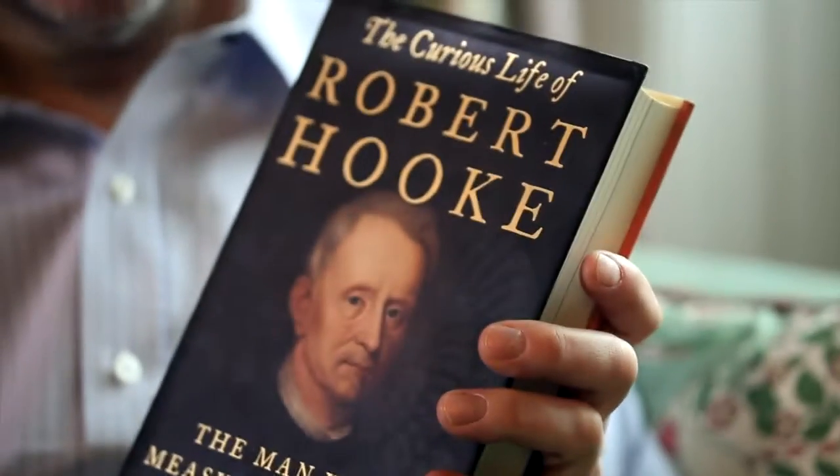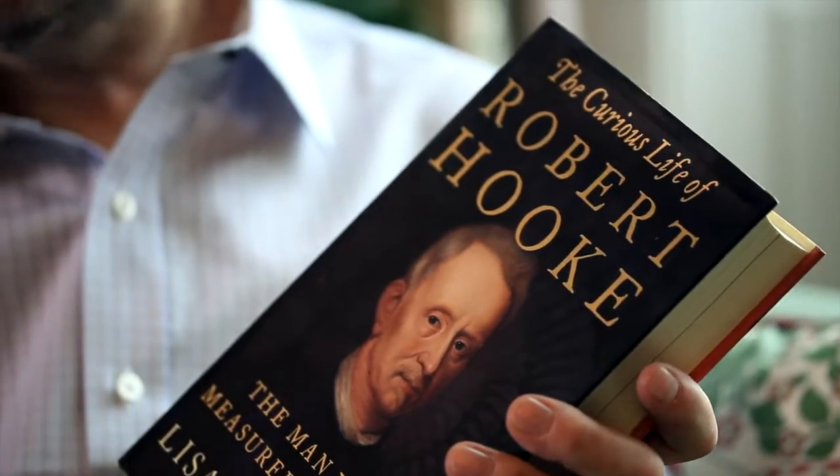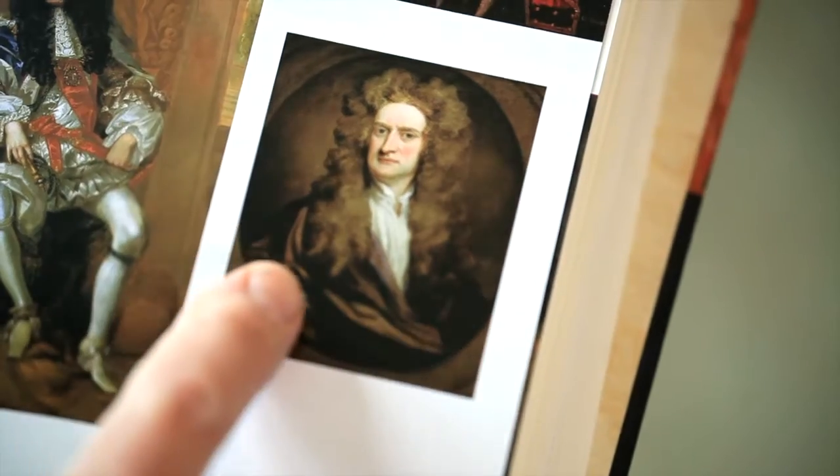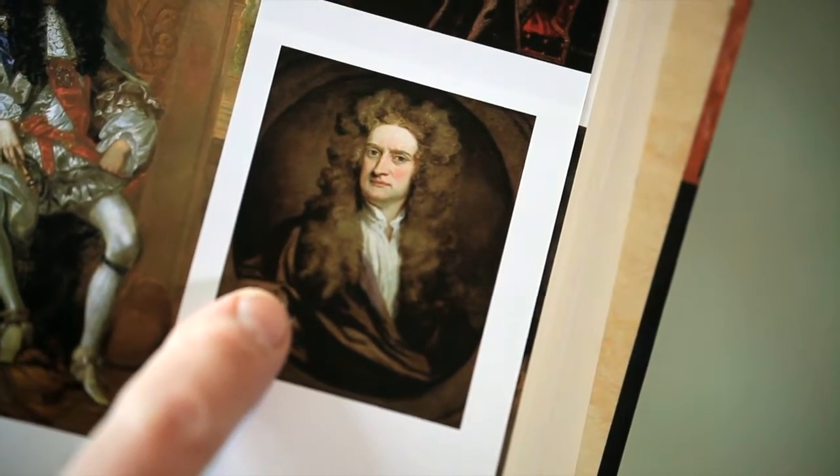Lisa Jardine's Hooke turned out not to be the right man — it is somebody called Von Helmont. The author thought she had found a portrait. This particular missing portrait is a mystery because it is thought that one hung in the Royal Society in London. Hooke and Newton had a row and Newton loathed Hooke. Newton might actually have put it in a cupboard so that it might be somewhere in the world to be found.